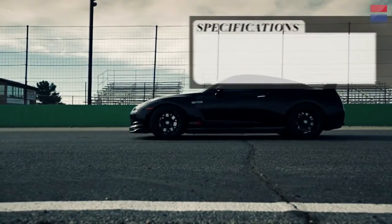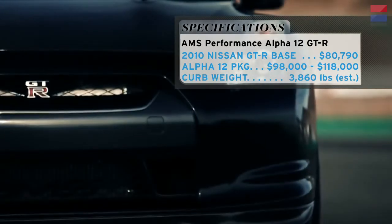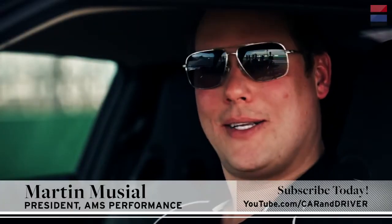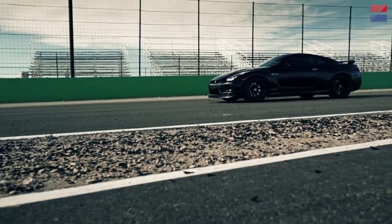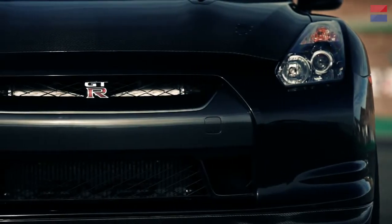If you're wondering what sort of mad scientist is crazy enough to wrestle even more performance out of Godzilla, meet Martin Musial, founder and owner of AMS. The appeal to me was, let's make something unsuspecting, a force to be reckoned with. My philosophy is what would I want in a car? With the GTR, I decided not to go aggressive styling-wise because I think it already is styled aggressively.